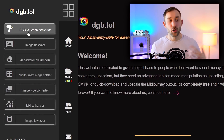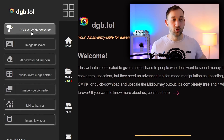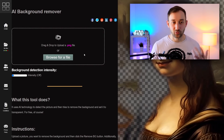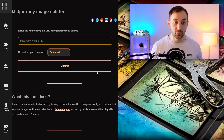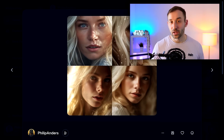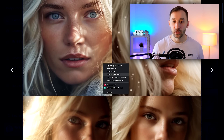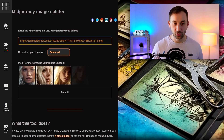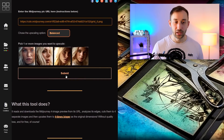Tool number seven is dgb.lol — a completely free website with various functions for AI graphics. There's an image upscaler with separate models for different types of images, an AI background remover, and a Midjourney image splitter. When you get a grid of four images from Midjourney and don't want to burn through your fast hours, you can use this splitter to separate and upscale all four individually. There is a bit of a queue system so you may have to wait a little while, but it's completely free and very handy.